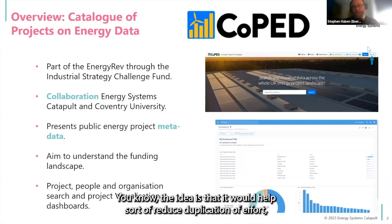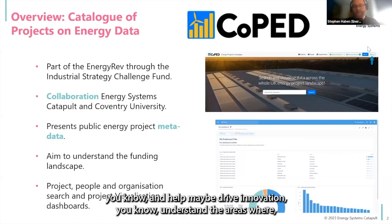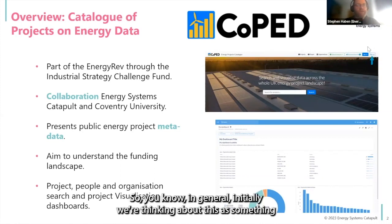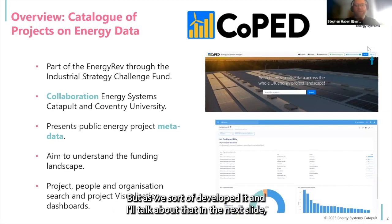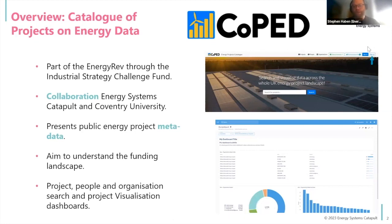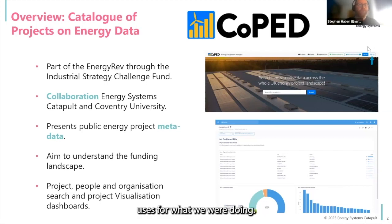The idea is that it would help reduce duplication of efforts, aid reproducibility, help drive innovation, understand areas where there is some concerted effort needed, and help people work together. Initially, we were thinking about this as something that could support a better understanding of the funding landscape. But as we developed it, we looked at further features that would help other stakeholders, as we discovered there were actually more uses for what we were doing.